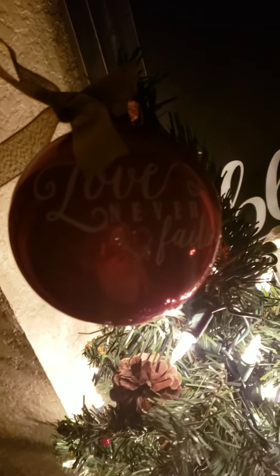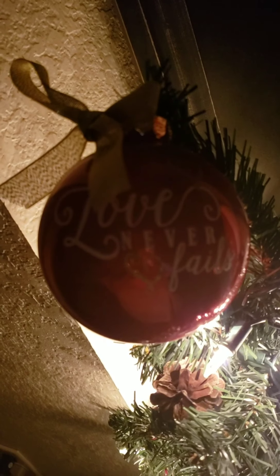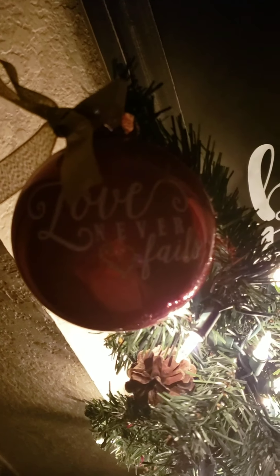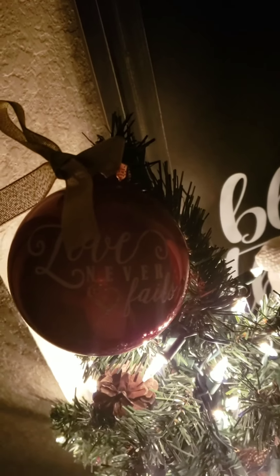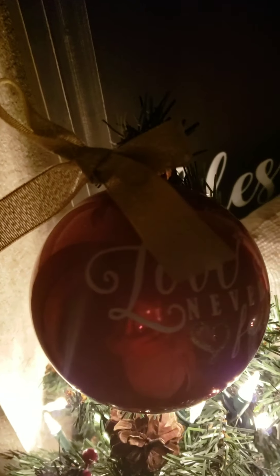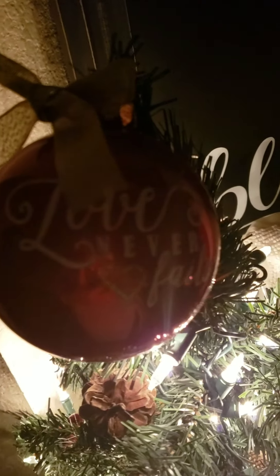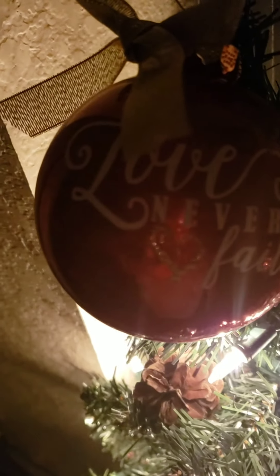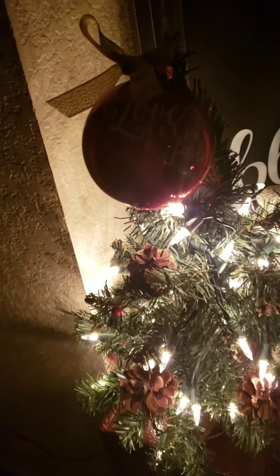It has a little sack that it sits in underneath, little pine cones, and I think it has some little red berries on it. Then I stuck this ornament on here — I found it at Burlington yesterday, which was Monday, December 9th. It says 'Love Never Fails.' I thought that was so fitting for the holiday, as we recognize and honor Christ and what he came and did for us — his love never fails us. So I wanted to have that there.